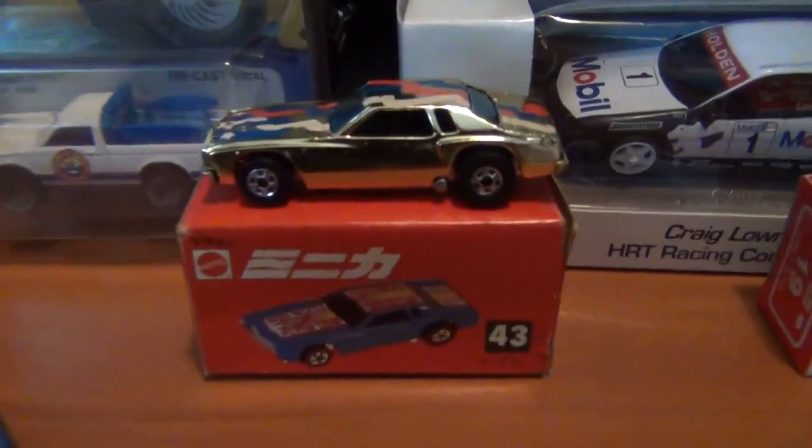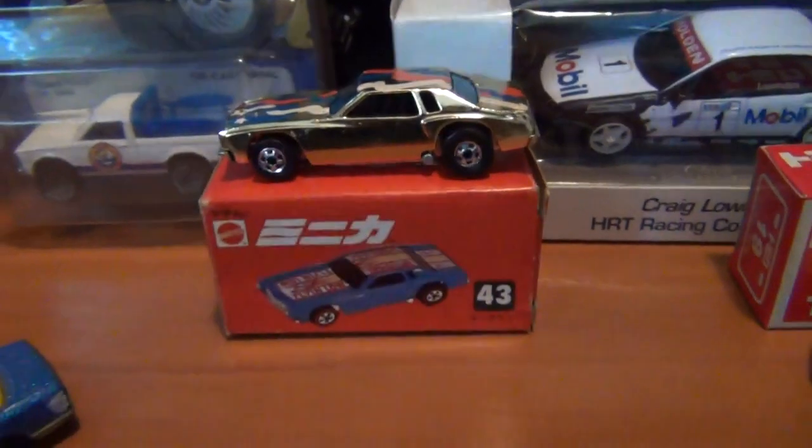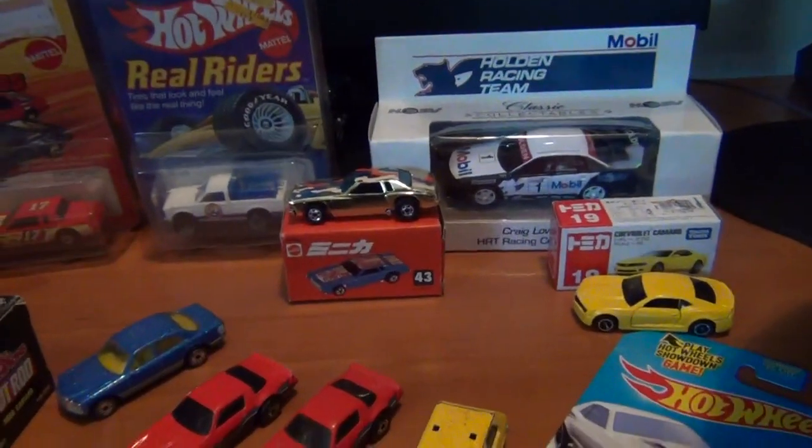Got a very awesome Japanese red box off eBay — very cool. Glad to get the blackwall variation of the Lowdown. I'll share that with you at the end of the vid.